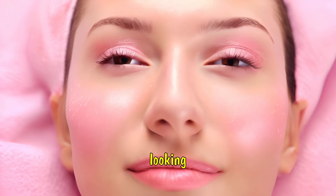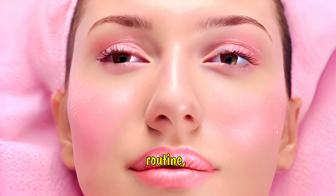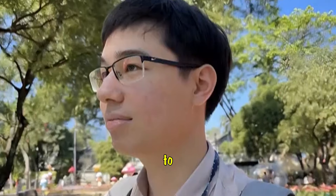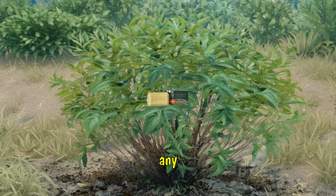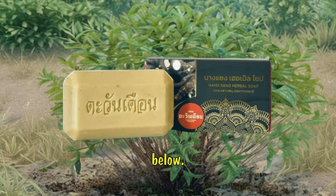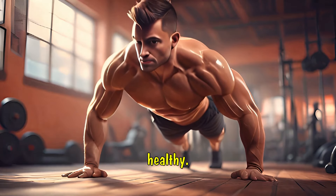So the next time you're looking for a powerful natural ingredient to add to your skin care routine, remember the name Trigonostomon radiodes — your skin will thank you. If you enjoyed this video, don't forget to give us the thumbs up, subscribe to our channel, and hit the bell icon so you never miss an update. And if you have any questions about flavonoids or Trigonostomon radiodes, drop them in the comments below. Thanks for watching and stay naturally beautiful and healthy.